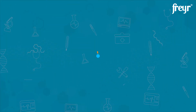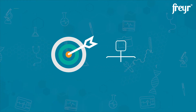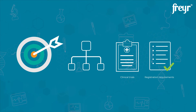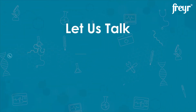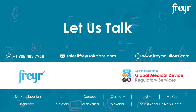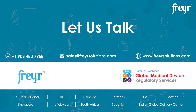Simply put, manufacturers aiming at marketing their medical devices in China must classify their devices first and then determine the clinical trials and registration requirements. We hope this video has outlined the required information for you. For any more information on device testing and clinical trials, we would be glad to hear from you.